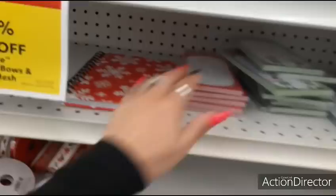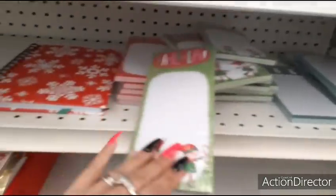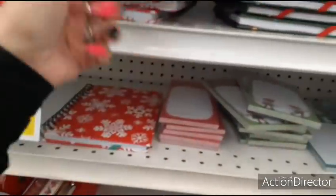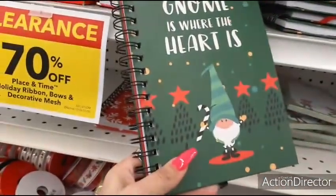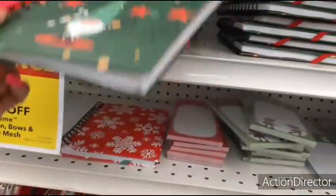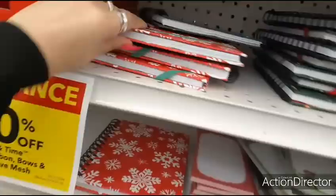Notebooks — look at these little elves. $2.99, so that'd be pretty cheap. Gnome is where the heart is. Those journals — $9.99. The snowflake journals.